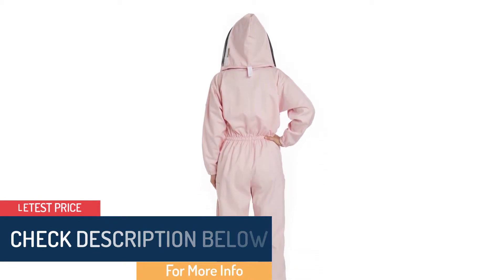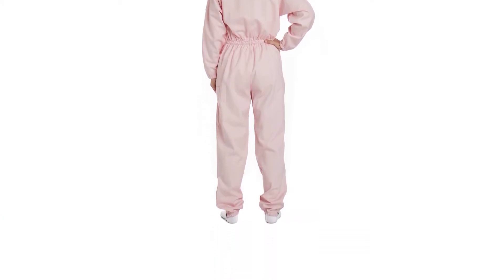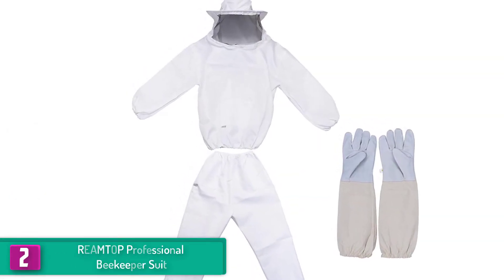The heavy-duty zippers seal the suit tightly, keeping you protected from stings. The sides of the pants are also zippered, allowing you to take it off and wear it comfortably and easily. At number two, we have the REAMTOP Professional Beekeeper Suit.